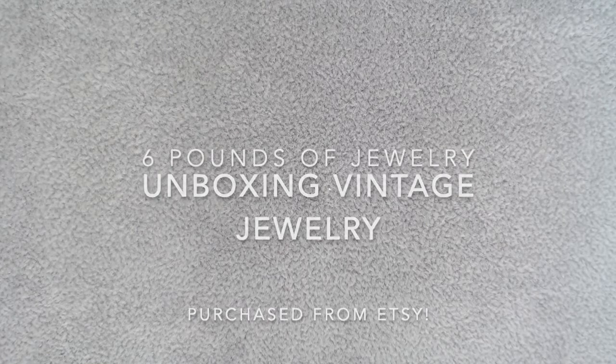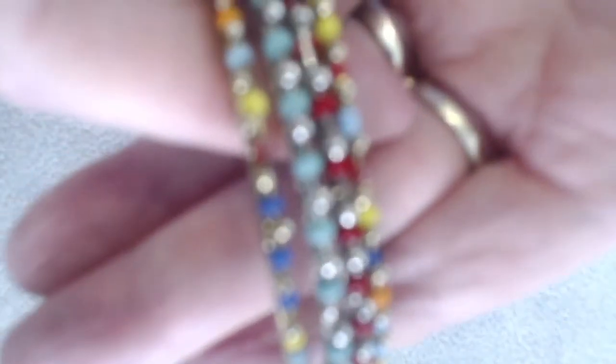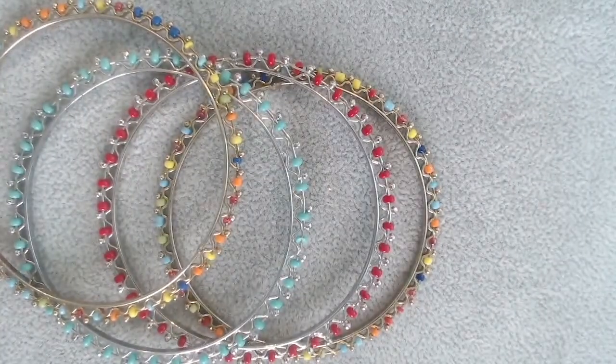So we're going to start with some bracelets that are all the same. Aren't these gorgeous? They're bangles — let's see if we can get a close-up. Just give it a moment to focus. So pretty beaded and metal bangles. Very cute. Let me look at them. So that's something I'm going to keep and sell. Here's a couple more — there are a lot of bangles in here.